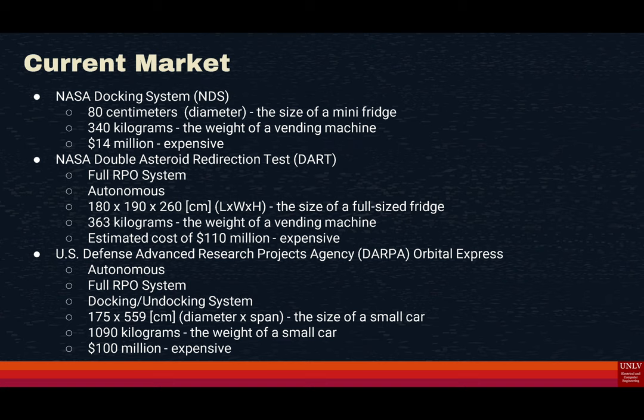The first alternative is the NASA Docking System, or NDS. This is not autonomous because it's piloted. It has a size of 80 centimeters in diameter and a weight of 340 kilograms. It has no RPO system and costs around $14 million. The NASA Double Asteroid Redirection Test, or DART, has autonomous space navigation and an RPO system, but no docking. Its size is 180 by 190 by 260 centimeters at 363 kilograms, and it costs around $110 million.